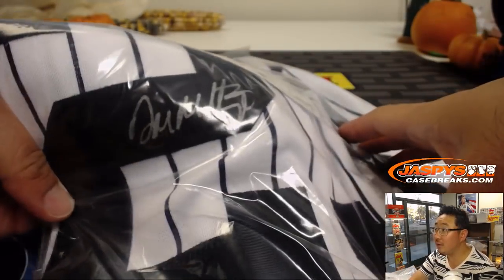We got Don Mattingly, autographed jersey. Nice.